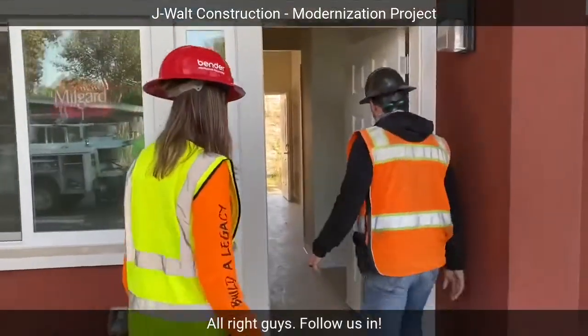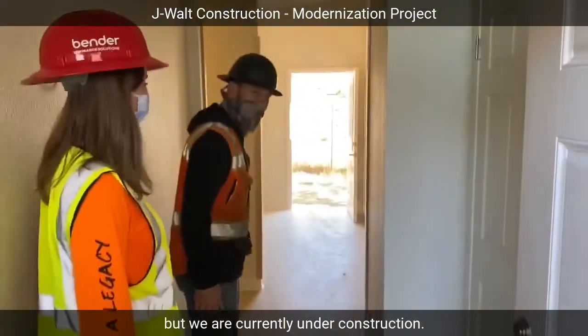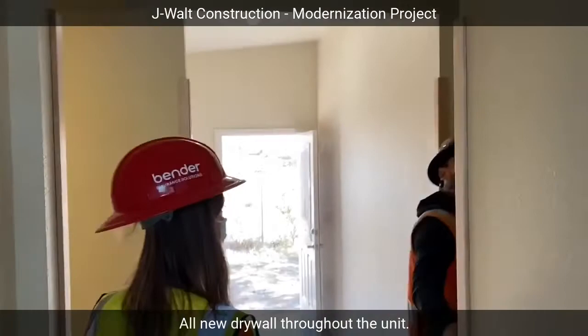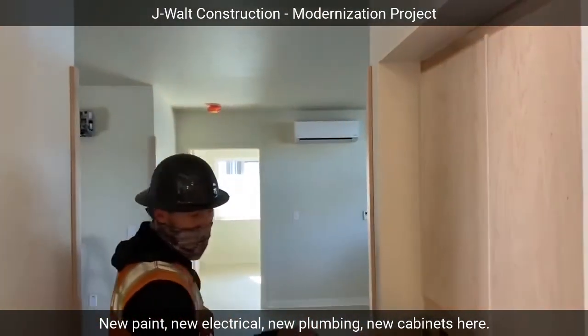All right guys, follow us in. Pardon the dirt on the floor, but we are currently under construction. All new drywall throughout the unit, new paint, new electrical, new plumbing, and new cabinets here.